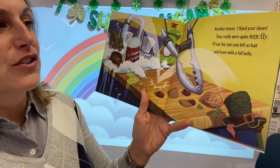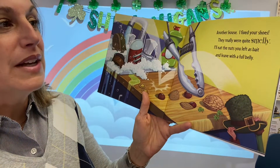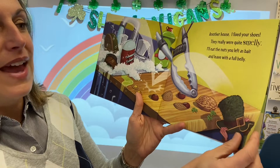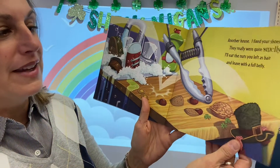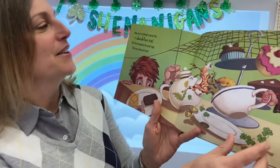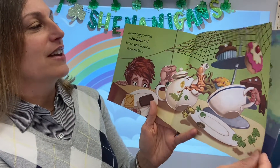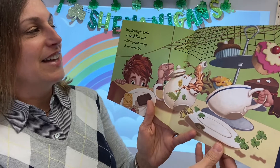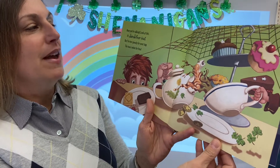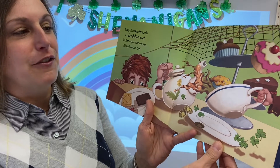Another house, I fixed your shoes. They were really quite smelly. I'll eat the nuts you left as bait and leave with a full belly. So they're putting food to try and catch the leprechaun — that was a good idea. And now you're talking. Look at this — it's dandelion tea. But I'm too speedy for your trap. This tea is mine for free.